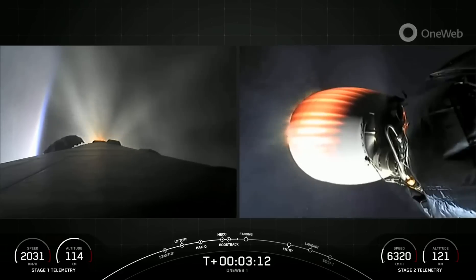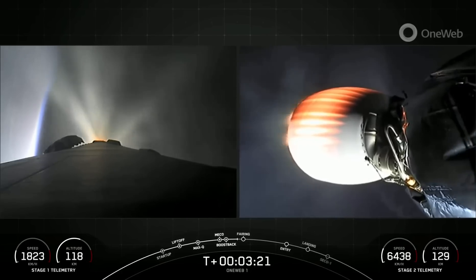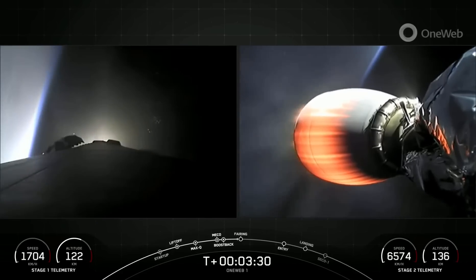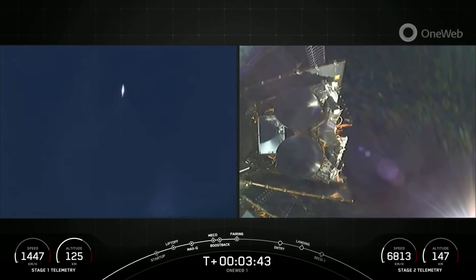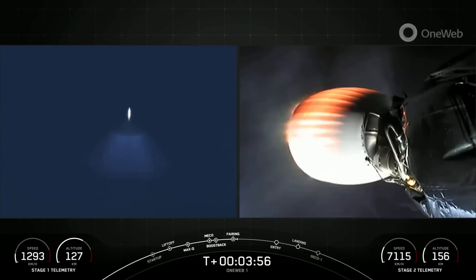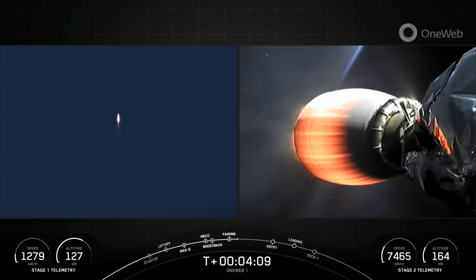Now that first stage boost back burn is in progress, but it'll end here in just under 10 seconds. Stage one boost back shutdown. That was the end of the stage one boost back burn, and here coming up shortly, we should have fairing deployment from our second stage. Fairing separation confirmed. You can see that attitude control system — both vehicles are following normal trajectories. We did have a confirmation of a good fairing separation for both of our fairing halves, and this is the fifth and sixth flight of those fairing halves today, and we will be attempting to retrieve them once more when they fall back down to Earth using our recovery ship.